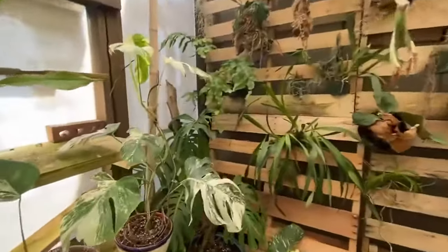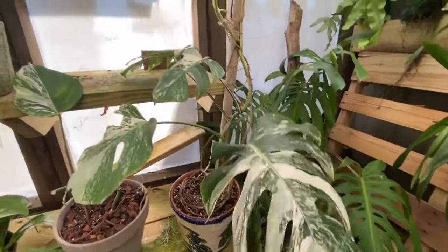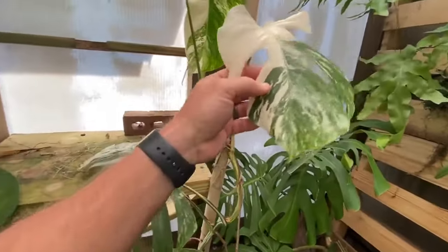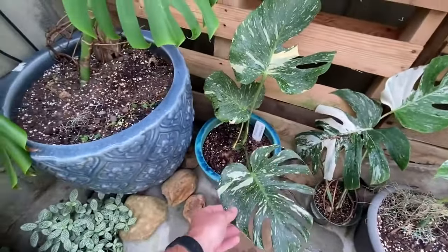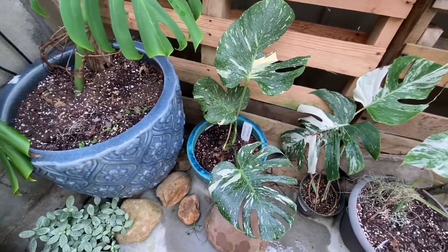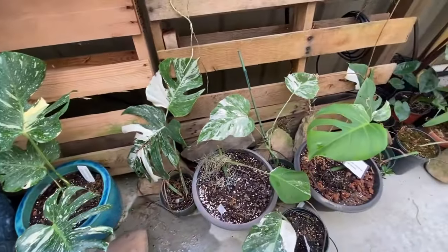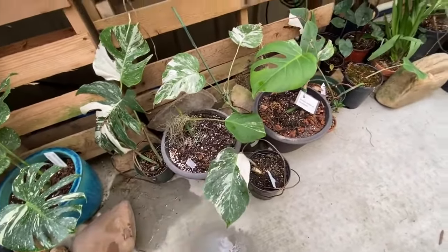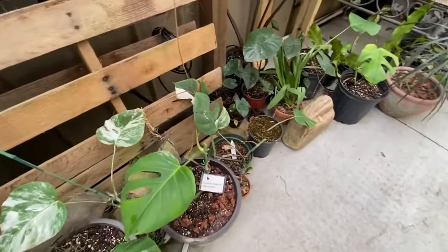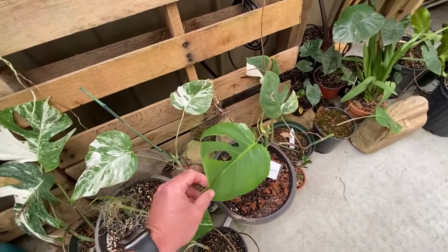Here are some more of the mother plants. This was Ashley's first — our first Albo — really nice plant with superior variegation. Here's a little Thai Constellation; I'll probably take some cuttings off of that guy in the future, but there'll be very limited supply on the Thai Constellations. We will have a lot more Albos available soon. We've got a little waitlist right now, so if you're interested in these guys you definitely want to get your name on that list pretty soon, especially since I'm making this video.